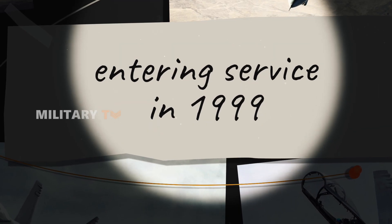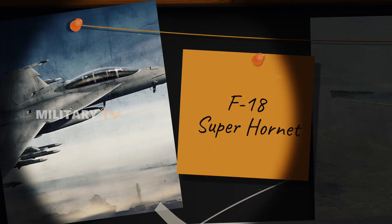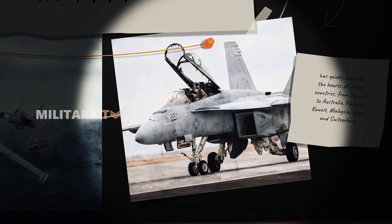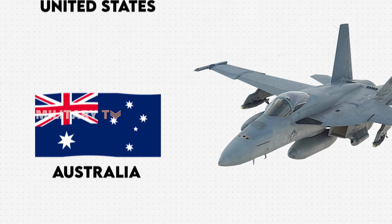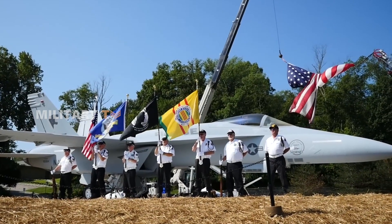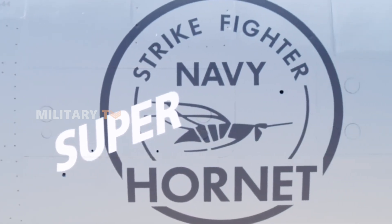Since entering service in 1999, the F/A-18 Super Hornet has taken over the role of the F-14 Tomcat and has quickly captured the hearts of various countries — from the United States, Australia, and Kuwait. Its diverse user base demonstrates just how versatile this aircraft is in various combat missions.